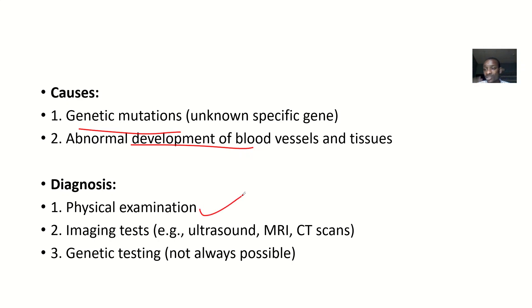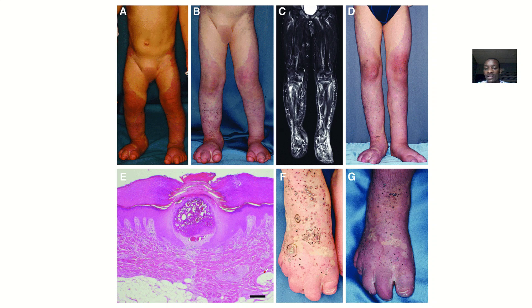For diagnosis, physical examination is key — one limb will be bigger than the other, there'll be discoloration, and there'll be varicose veins. They can also do some imaging studies to rule out cancer, like ultrasound, MRI scan, and CT scan. There's also genetic testing, though it's not always possible because they don't even know the specific genes for Klippel-Trénaunay syndrome.